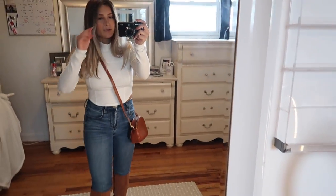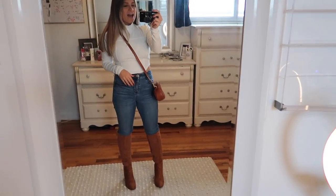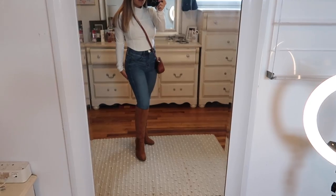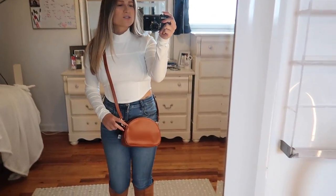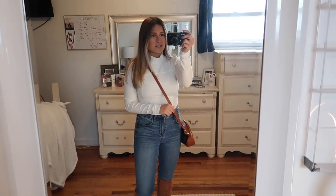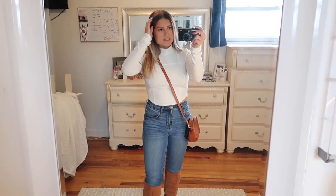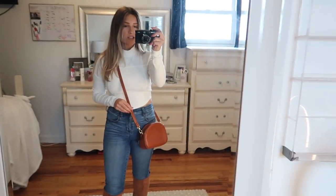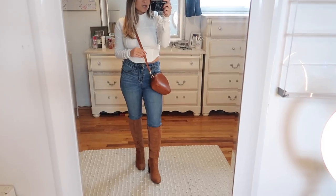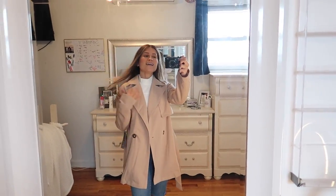Look at these boots — I haven't tried them on yet. I was waiting for this haul. They are so cute. I feel like this outfit looks like I'm going to ride a horse or something! And then I got this little brown crossbody bag — I don't have any brown crossbodies. I have a light pink one and a black one, so I decided to get a brown one. It's got two zippers, really spacious but compact. Such a cute little outfit!